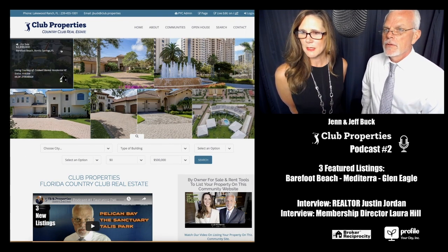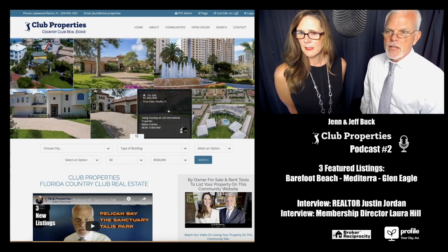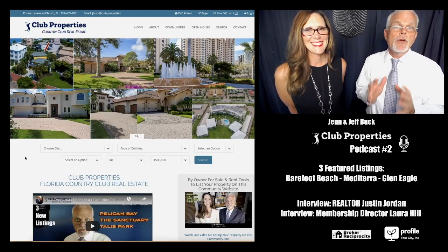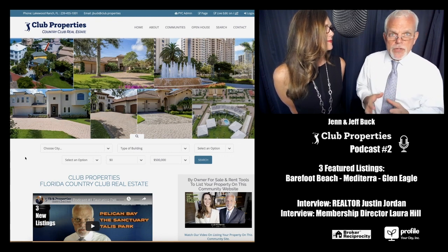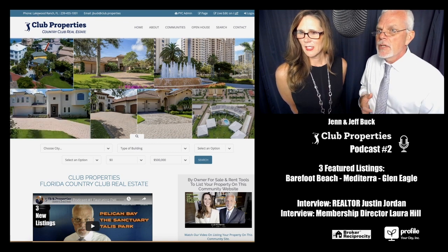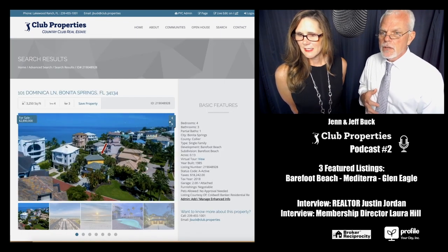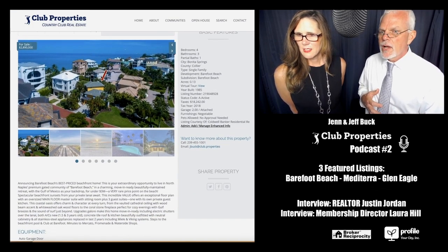The first property is at Barefoot Beach in Bonita Springs, Florida. These are all new listings within the last week and we're going to pick three and look at the country clubs — tell you a little bit about them, where they're located, and give you an idea of something you might want to look at. Let's scroll through some of the photos. This looks beautiful.